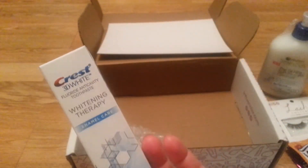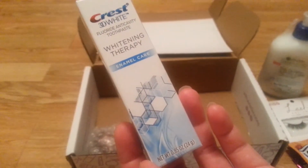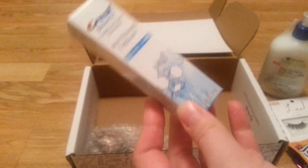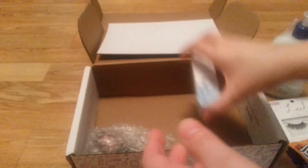The other things I got were a Crest 3D White Whitening Therapy Enamel Care. Being a hygienist, I already know this is probably the same product — just different advertising as anything else. Different flavor, maybe.